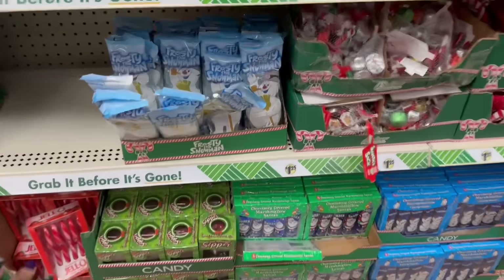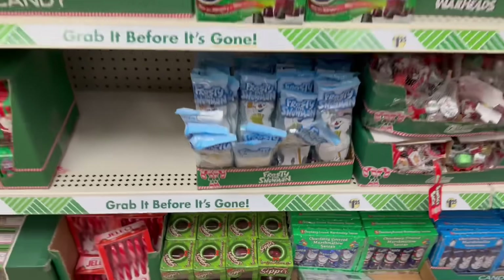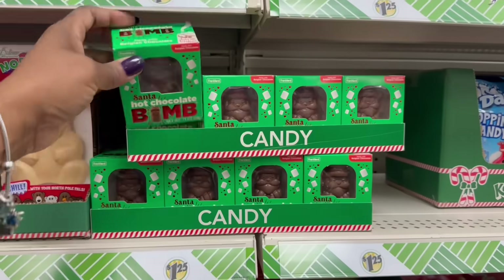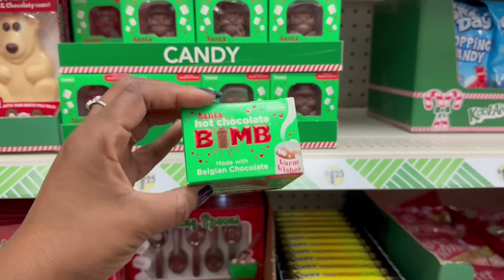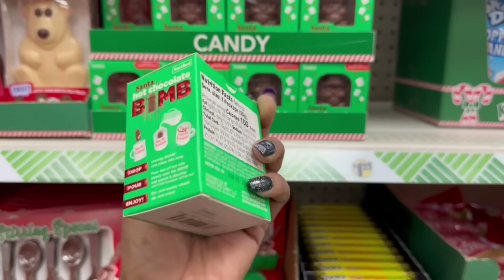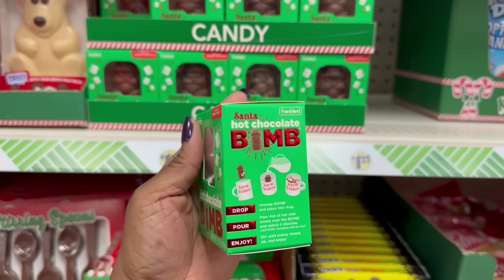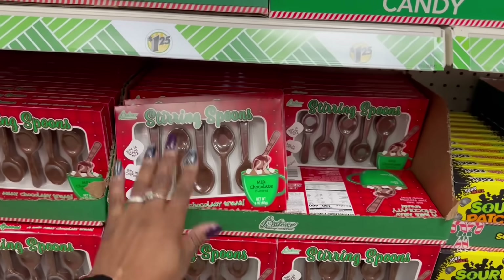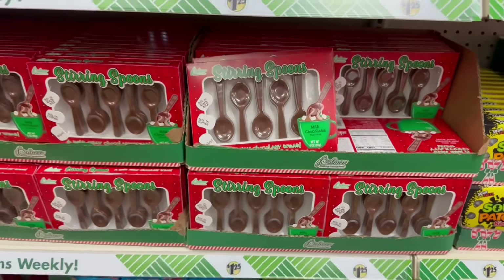And the curry. Are these the regular ones? Yeah, I do like those. A Santa hot chocolate bomb — nobody grabbed either. I'm going to be the first one, get out of here. Made with Belgian chocolate. Let me try this, girl. And it pops out — the marshmallows are in there, I feel like, because I see marshmallows. I think so. In the curry. Here are the regular spoons we use to grab.